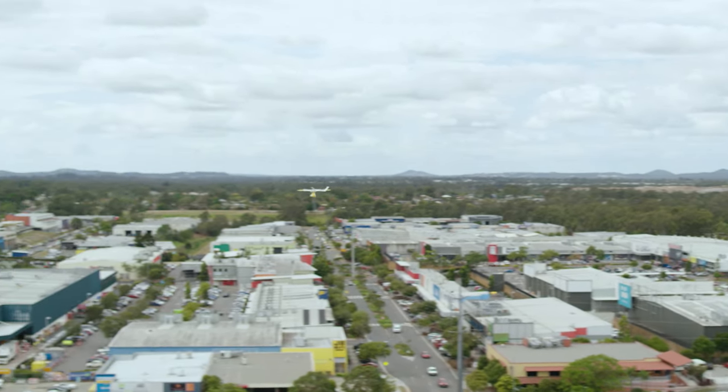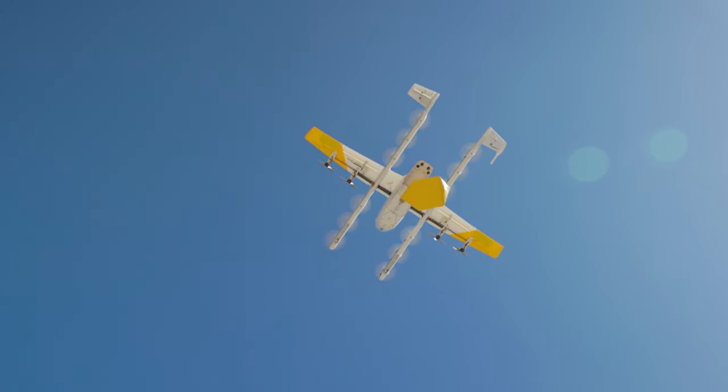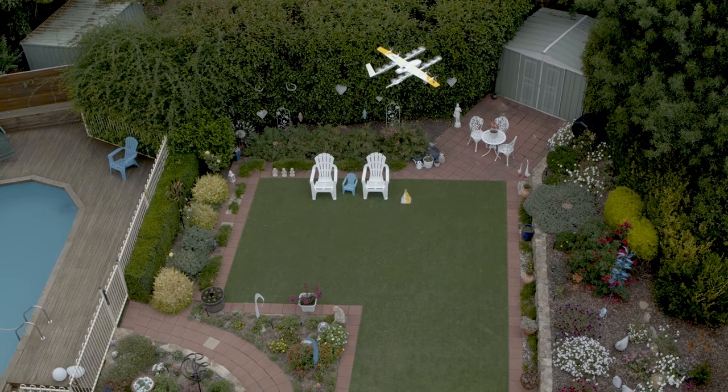Our drone has 12 hover motors, and that's for vertical flight, so we can take off and land and deliver in small, tight locations. But we also have a wing.